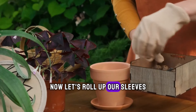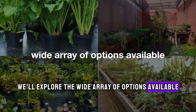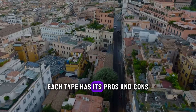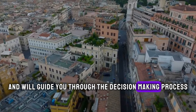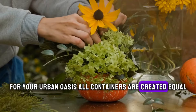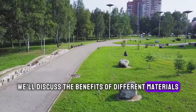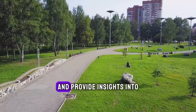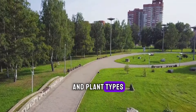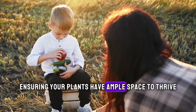Now, let's roll up our sleeves and dive into the nitty-gritty of container selection. We'll explore the wide array of options available, from traditional terra cotta pots to innovative self-watering containers. Each type has its pros and cons, and we'll guide you through the decision-making process to ensure you find the perfect match for your urban oasis. Not all containers are created equal, and we'll help you navigate the maze of choices. We'll discuss the benefits of different materials such as plastic, ceramic, and wood, and provide insights into which types are best suited for various climates and plant types. We'll also delve into the importance of container size and drainage, ensuring your plants have ample space to thrive.